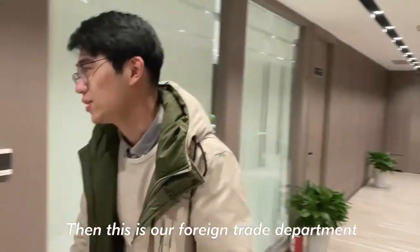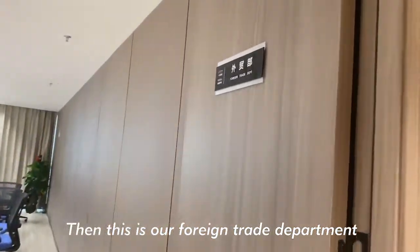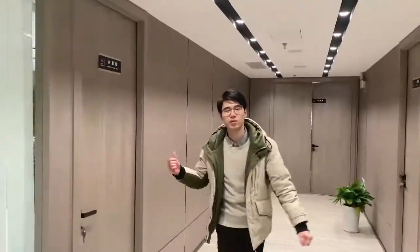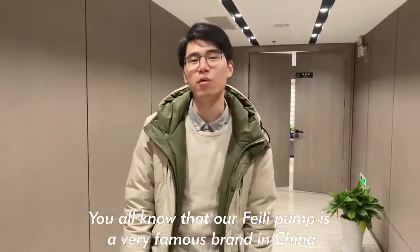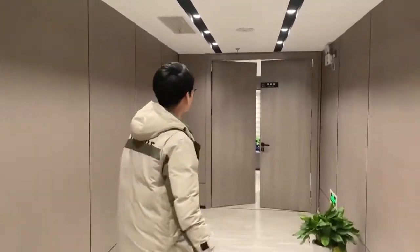This is our foreign trade department. You can see that we have two groups here. You all know that our Philly Pump is very famous in China. This is Anna.